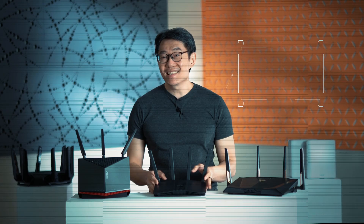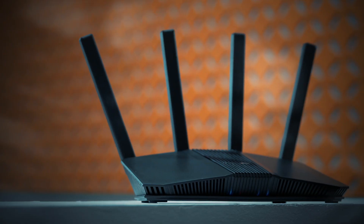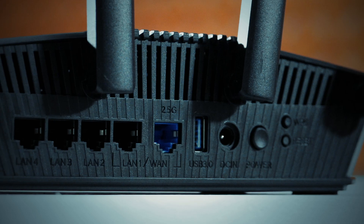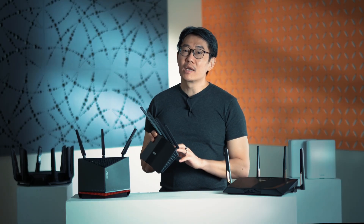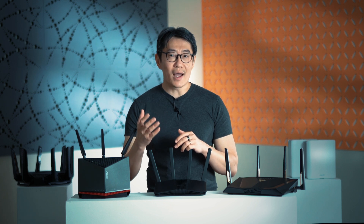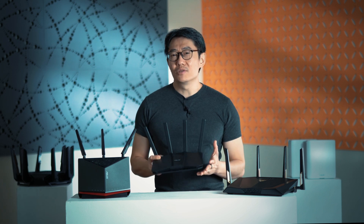This little guy here is the BE58U. This is the entry-level model and it's most likely the free router you get when you sign up with new broadband plans these days. It has a 2.5 Gbps WAN port, so you can go up to 2.5 Gbps, and four 1 Gbps LAN ports. This is what you probably want if you just want to upgrade your wireless capabilities to Wi-Fi 7 — maybe you've got new Wi-Fi 7 devices at home but don't want to upgrade your broadband plan. You can get this pretty cheaply at about $219.